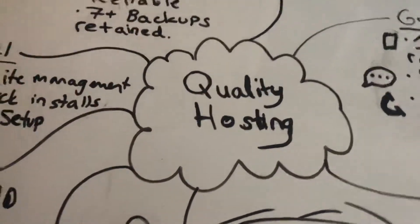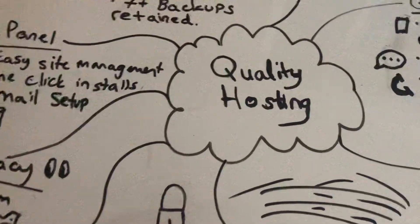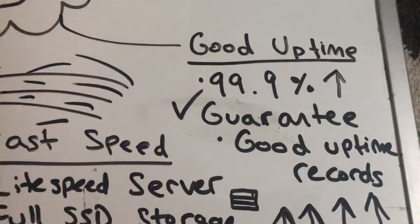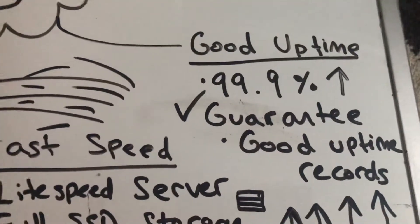Hello and welcome everybody. In today's video we're going to be talking about what makes quality hosting. First and foremost, in quality hosting you should always look for uptime guarantees. They should have a 99.9% uptime guarantee and good uptime records.